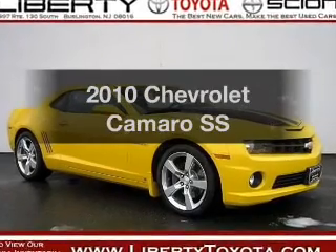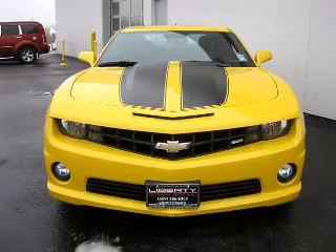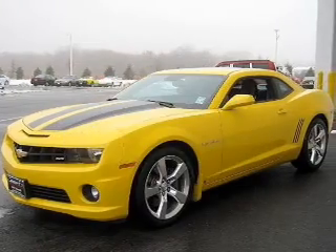Get noticed in this 2010 Chevrolet Camaro. If you're looking for an automobile with great attributes, look no further. Why worry about high mileage? Choosing a ride with lower mileage is the right choice for your busy life.